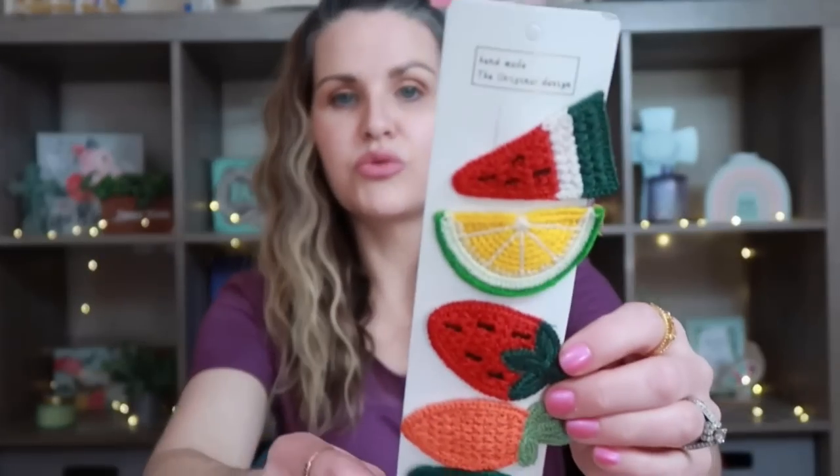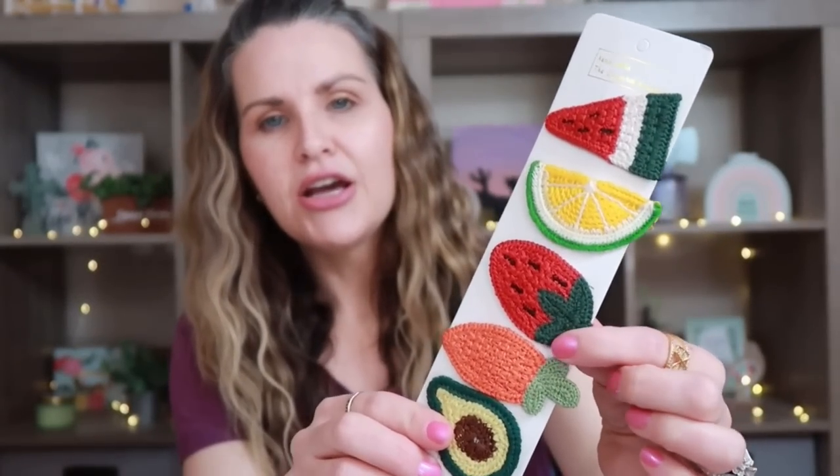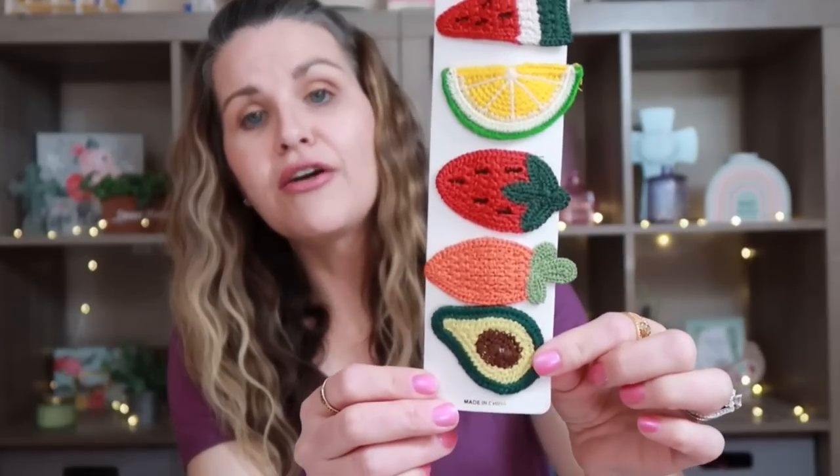Starting off, I saw these really cute crocheted clips. I think they were $1.34 — it says handmade original design — and they are these really cute fruit clips. These are meant to go in your hair, but I got them to actually junk journal with. I think they are so pretty. You can definitely wear them in your hair too. We have the watermelon, the lime, a strawberry, a carrot, and an avocado. I love the avocado — I thought it was precious so I wanted to pick it up.